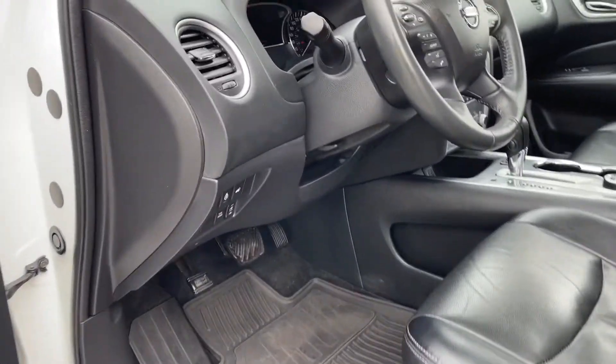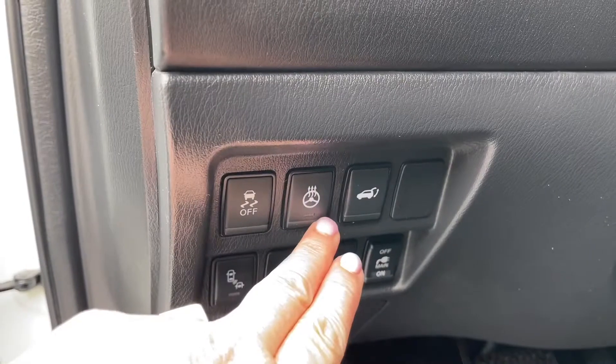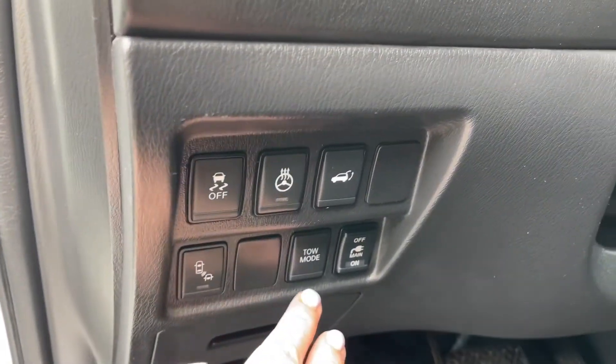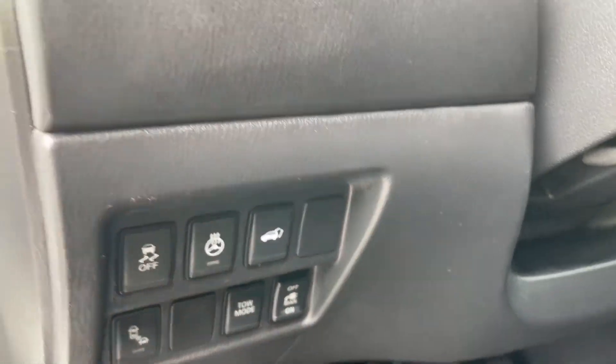You have these nice all-weather mats on the floor, and down here you're going to see that you have your traction control, heated steering wheel, lift gate release, blind spot, tow mode, as well as your main on and off plug.